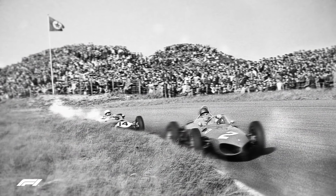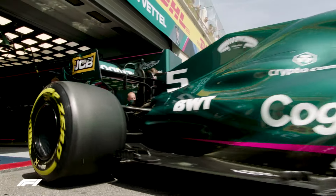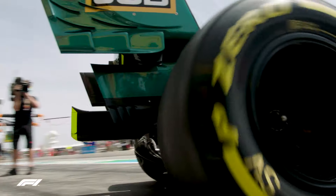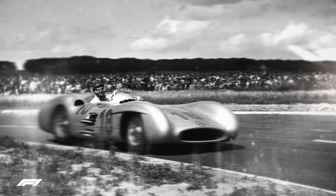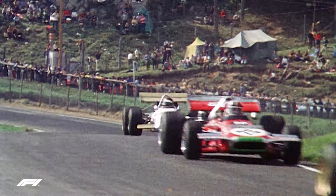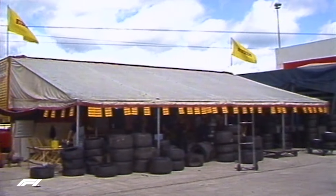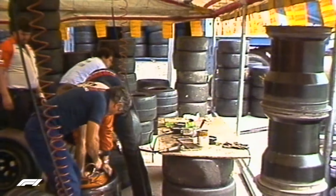For more than 70 years, Formula One has led the way in engineering innovation, from the raw mechanical beasts of the 1950s to the hybrid aerodynamic marvels of today. The battle for racing supremacy has been constant. It's not just the cars that have undergone enormous change over the years — the pace of innovation has to be matched by the level of grip provided by the only contact points with the track, where the tyres hit the tarmac.